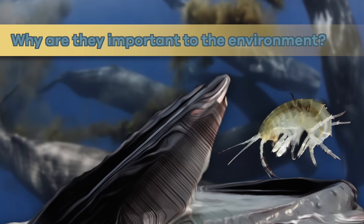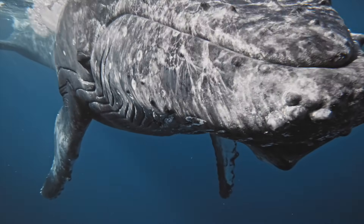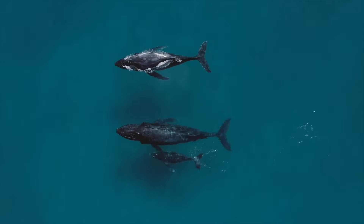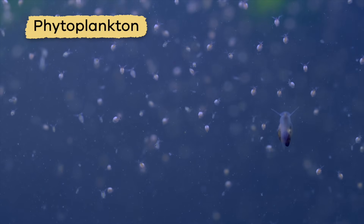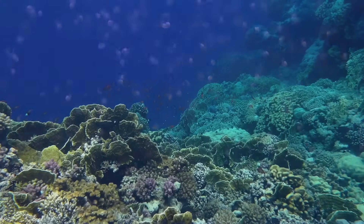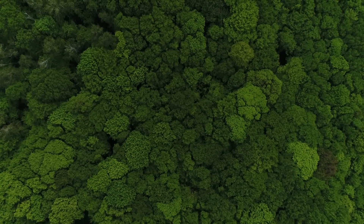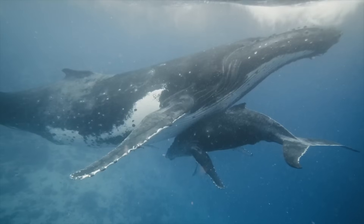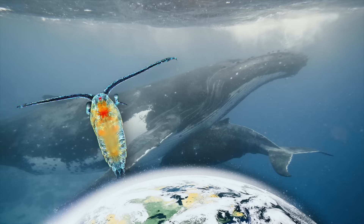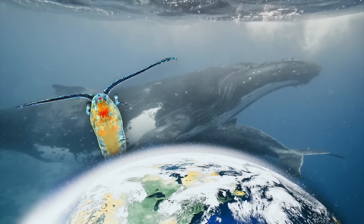Why are they important to the environment? Whales are at the top of the food chain and play an essential role in the health of the ocean ecosystem. Whale poop fertilizes microscopic phytoplankton, on which all sea life depends. In addition, phytoplankton help lessen climate change by capturing carbon and producing over half of the world's oxygen. The relationship between whales, phytoplankton, and the atmosphere is essential to sustaining a healthy ocean and planet.